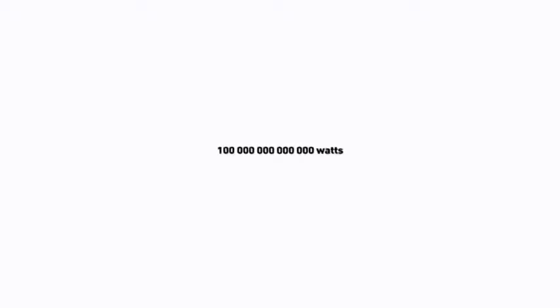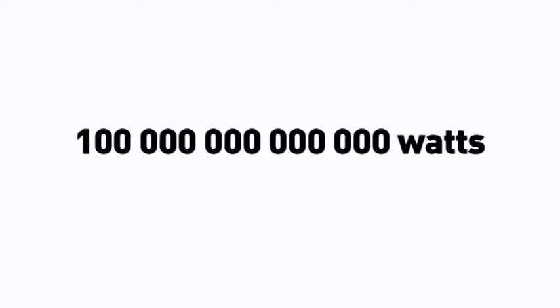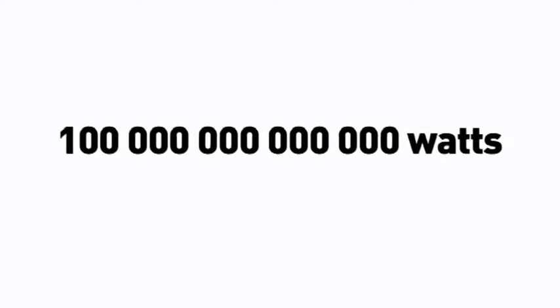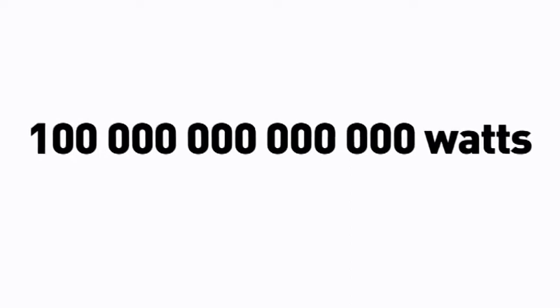This is the amount of energy American scientists estimate tropical cyclones release every day. It's enough to power 10 trillion light bulbs, or about 70 times the amount of energy used in the world each day. And if cyclones hit land, this energy is released with devastating effects.